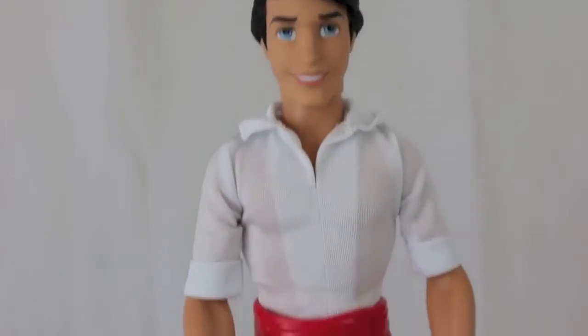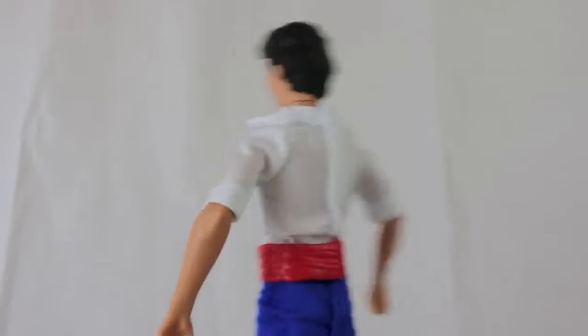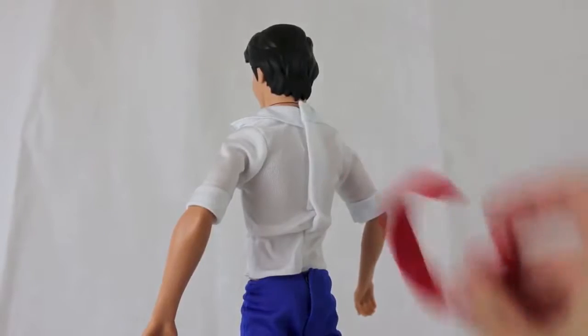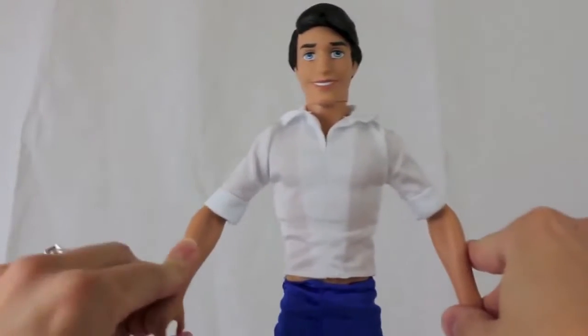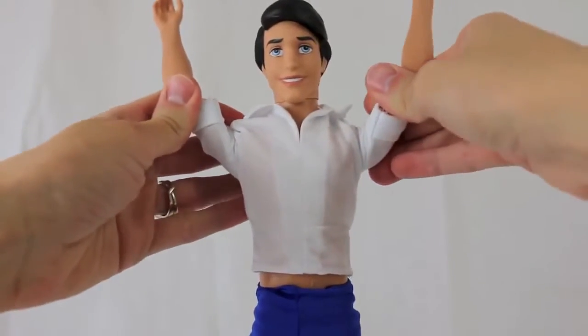Let's now take a look at the charming Prince Eric. His outfit comes with this plastic red sash or belt, which can be removed — you can take it off here, and it just clips together in the back. His shirt is a little short, so even if you lift up his arms, a little bit of his midsection is exposed.